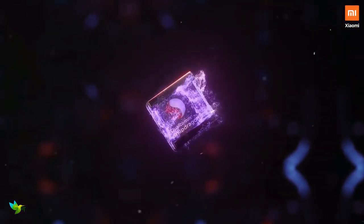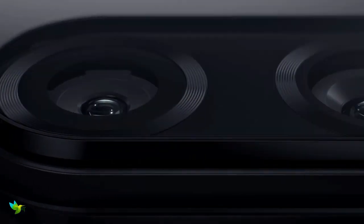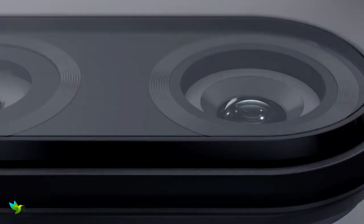With the Qualcomm Snapdragon 660 processor combined with 4GB of RAM and 128GB of storage, the Redmi Note 7 sports mid-range power. The Redmi Note 7's dual rear camera has a 48-megapixel f/1.8 primary camera and a 5-megapixel f/2.4 depth sensor module matched with phase detection autofocus.